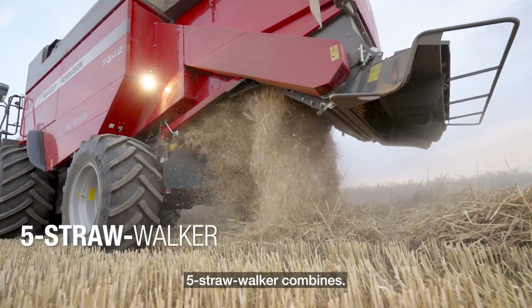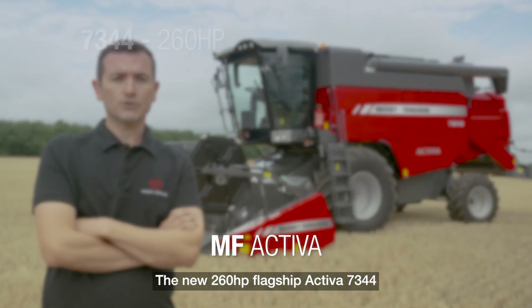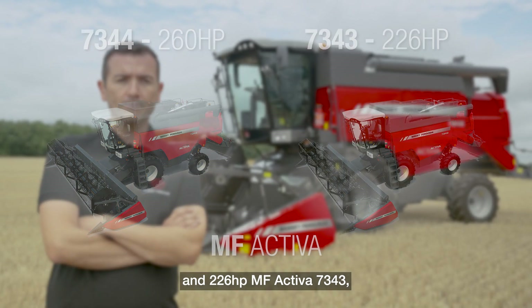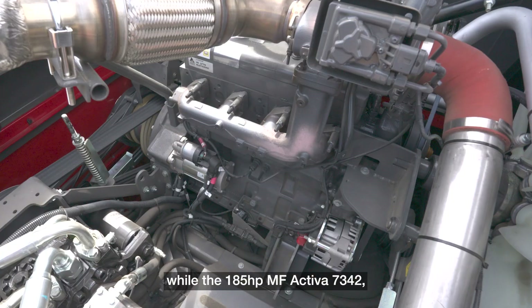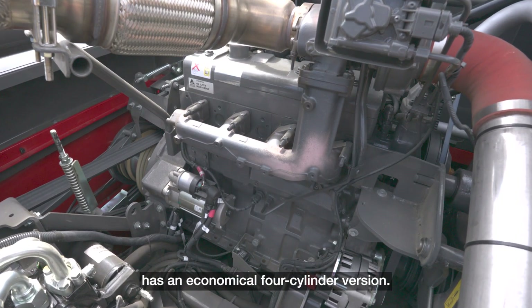There are three new models: the new 260 hp flagship Activa 7344 and the 226 hp MF Activa 7343, both powered by a six-cylinder Aqua Power engine, while the 185 hp MF Activa 7342 has an economical four-cylinder version.